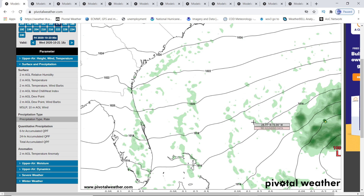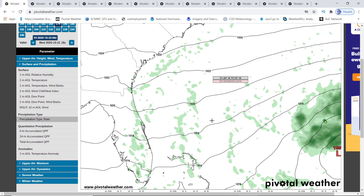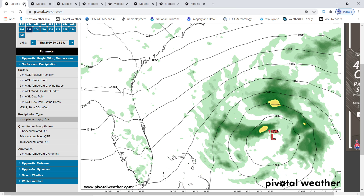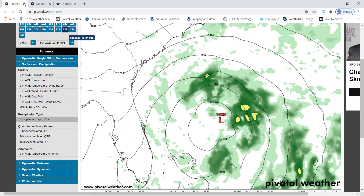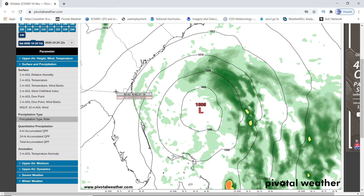This is the Euro model — this is your Invest, not 93L, it's going to be 94L or 95L, whichever one gets the numbers first. It's showing that 174 hours away on the Euro model. This low pressure starts getting picked up and moves westward towards the northern Bahamas and towards the east coast. It looks like it misses the northern Bahamas for the most part. GFS actually picks this up later and does show it gets tropical storm strength, so how soon that forms, we've got to wait and see.